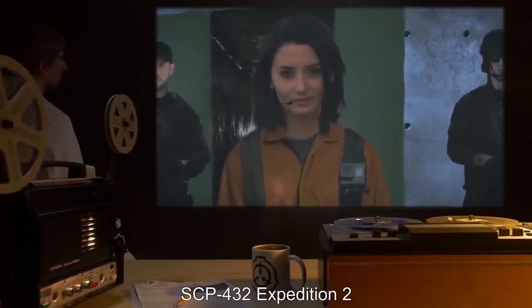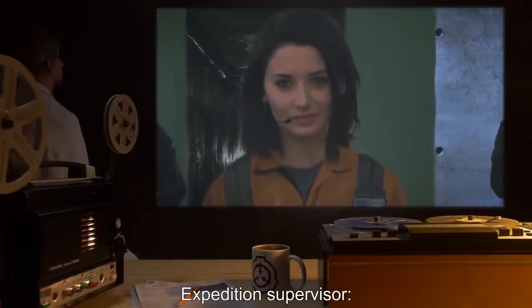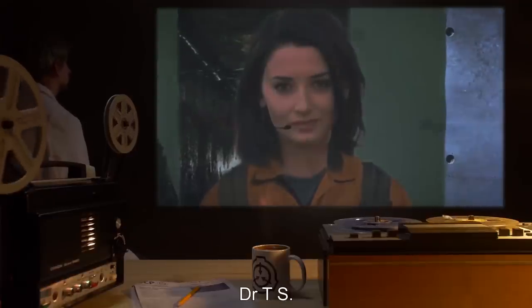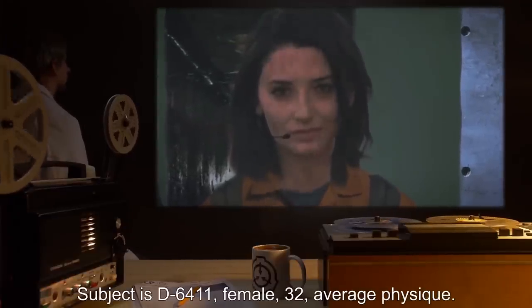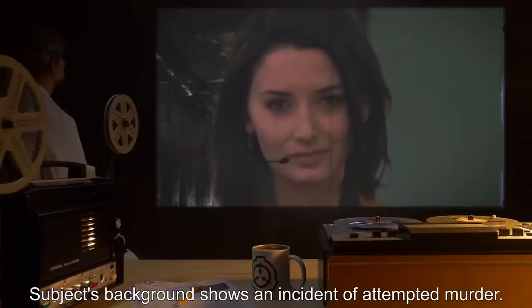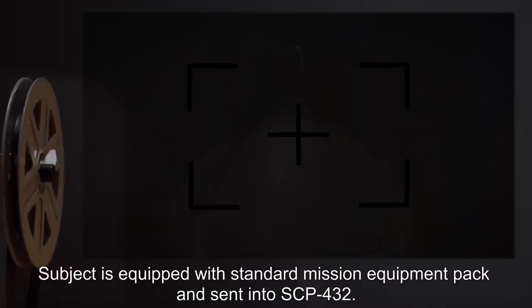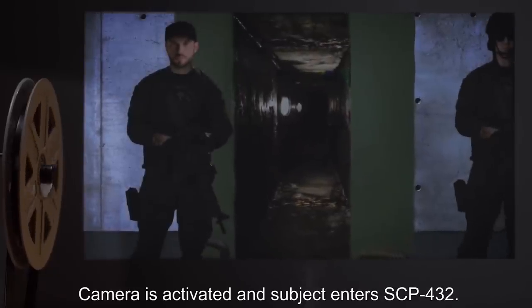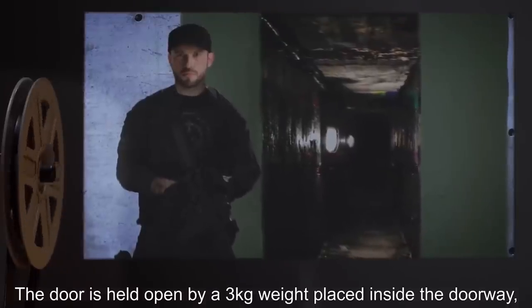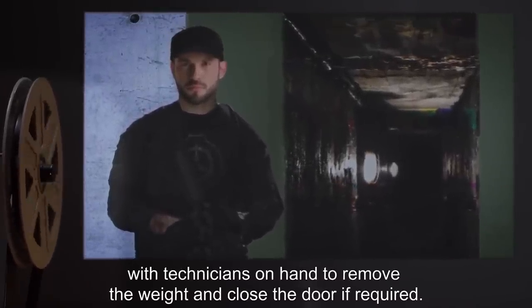SCP-432, Expedition Two. Expedition supervisor: Dr. T.S. Subject is D-6411, female, 32, average physique. Subject's background shows an incident of attempted murder. Subject is equipped with standard mission equipment pack and sent into SCP-432. Camera is activated and subject enters SCP-432. The door is held open by a three-kilogram weight placed inside the doorway, with technicians on hand to remove the weight and close the door if required.